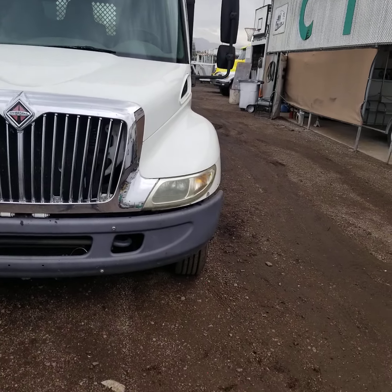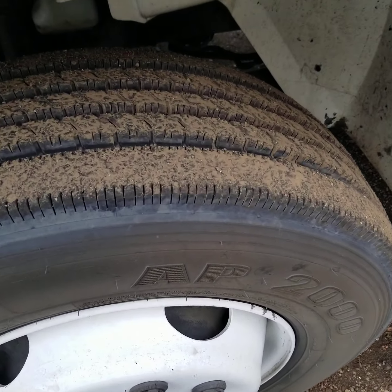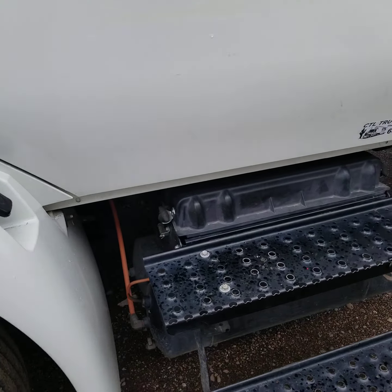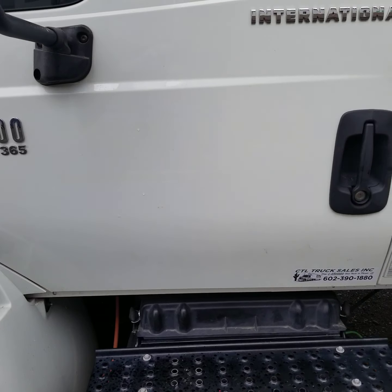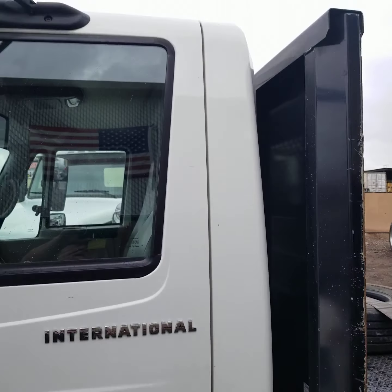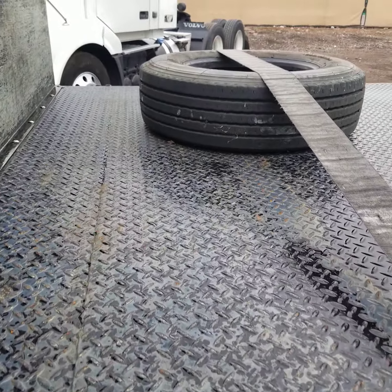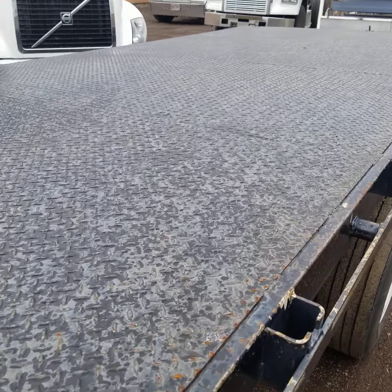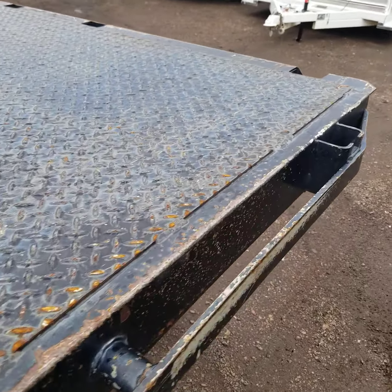Hasn't been in any wrecks. Here's a look at the tread on the driver's side steer — good deep tread. Passenger side — driver's side door, I mean — very good condition. Steps are in good condition. The deck is not warped, not bent up. Very nice condition. 24 feet long by 96 inches wide.